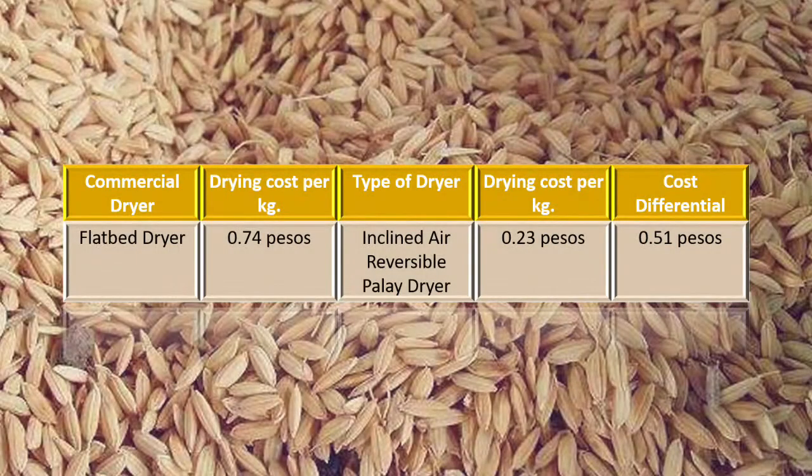With regards to the study of Albon et al., the drying rate was 1% reduction per hour, and it is shown that the drying rate for a flatbed dryer is 0.74 pesos per hour. As shown in Table 1, in just one hour the inclined air reversible palai dryer obtained a 3.2% moisture reduction. To get the drying cost, 0.74 pesos is divided by 3.2, which gives 0.23 pesos.